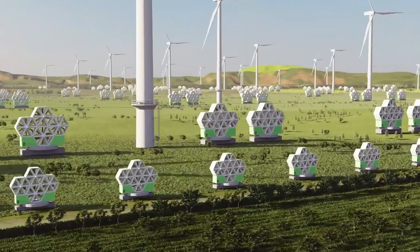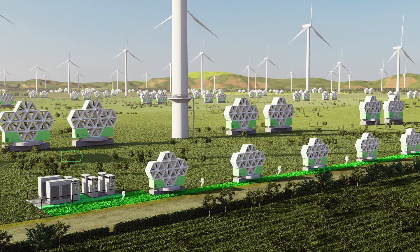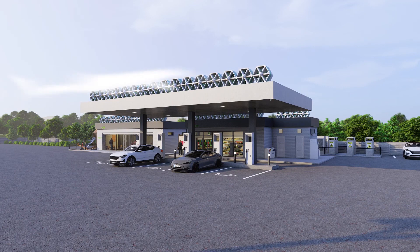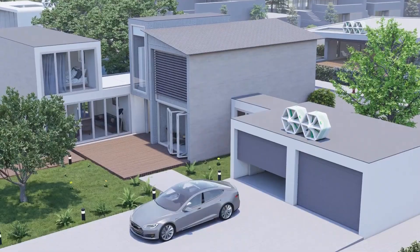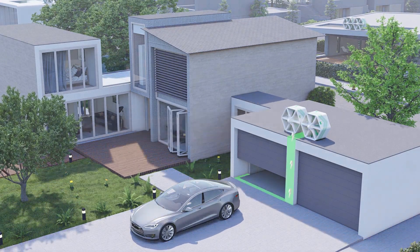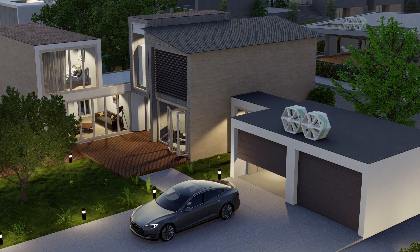Unlike traditional wind turbines, these panels lack rotary parts. Each aerofoil works independently, enabling energy collection in small pockets accommodating diverse wind speeds and directions. Just one kilometer of roadside panels can charge 80,000 Tesla 90-kilowatt cars or power 760 homes annually. Wind panels are versatile and can be installed on existing structures, greenfield sites, and microgrids.